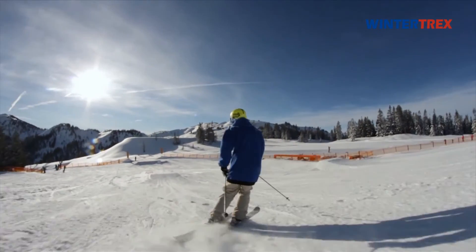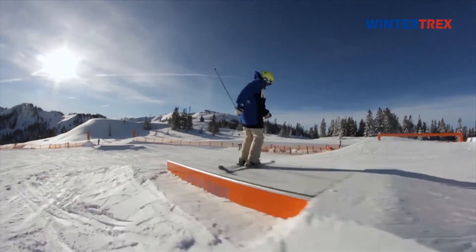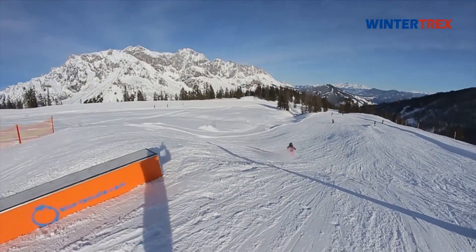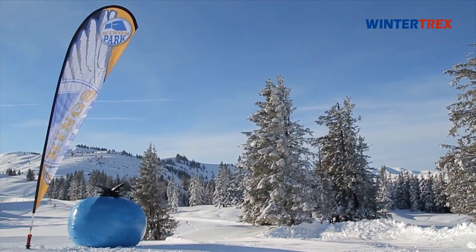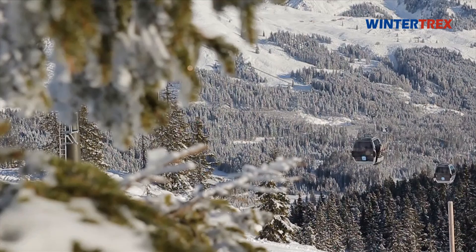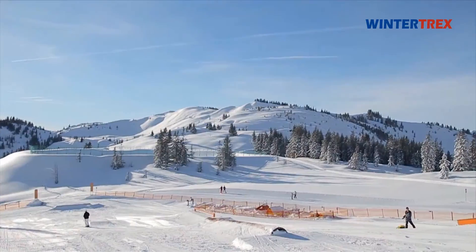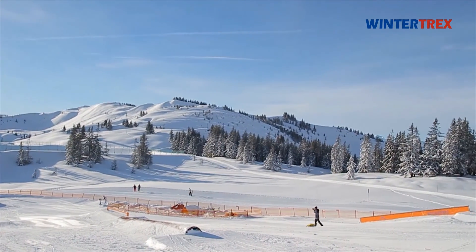Furthermore, in the region of Hochkönig, three different snow parks are open to all freestylers, offering various difficulties of rails, boxes, and jumps. The King's Park Mühlbach extends almost the entire length of the 8-person gondola King's Cab and provides freestyle elements for everyone over 1.8 km.